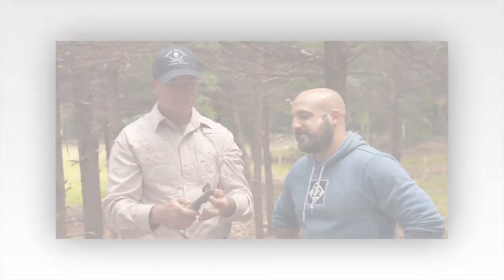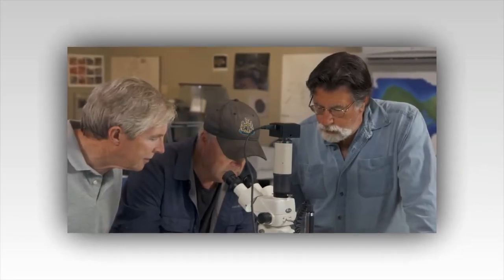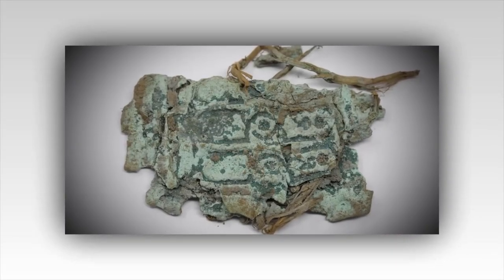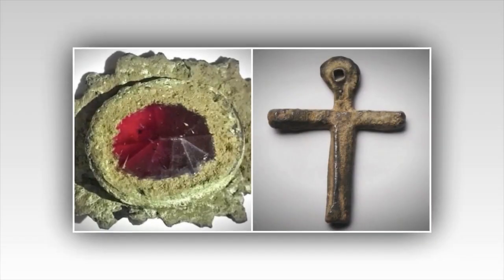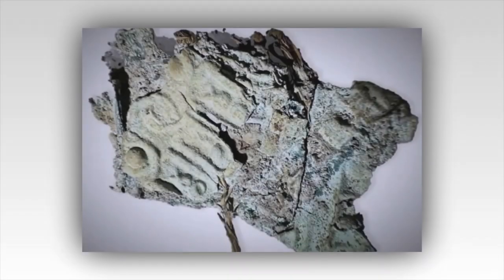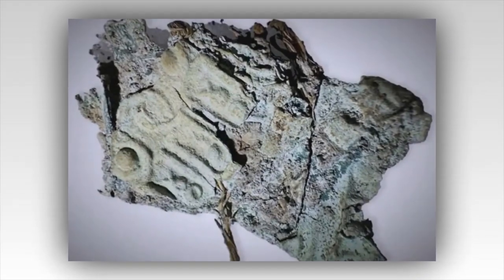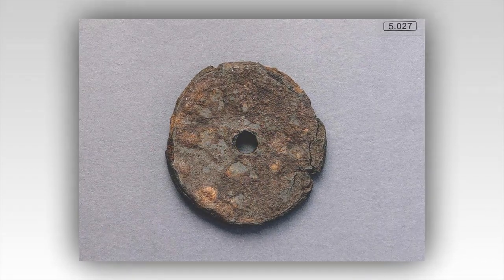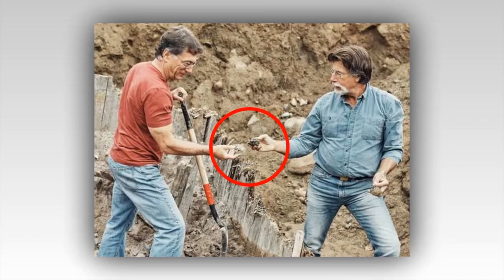This has sparked speculation among the team and viewers about its origins and purpose. Could this copper piece be part of an ancient navigational instrument, or perhaps a piece of a more extensive treasure yet to be uncovered? As the team delved deeper into the history of copper artifacts, they discovered that such items were highly prized in ancient times. Copper was one of the first metals used by humans, with uses ranging from practical tools and weapons to ceremonial objects and currency, suggesting this particular object was something of considerable importance.